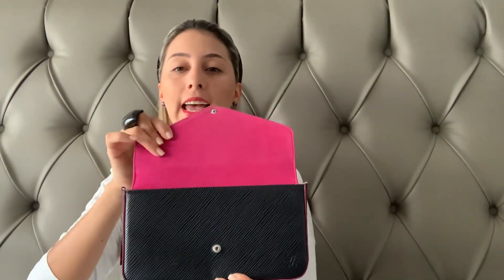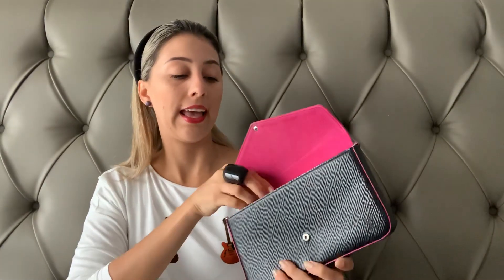So I got this — it's the epi leather in black with silver hardware, and on the inside I love that it's pink, a dark pink. Let me open the Chanel so I can do the comparison side by side.